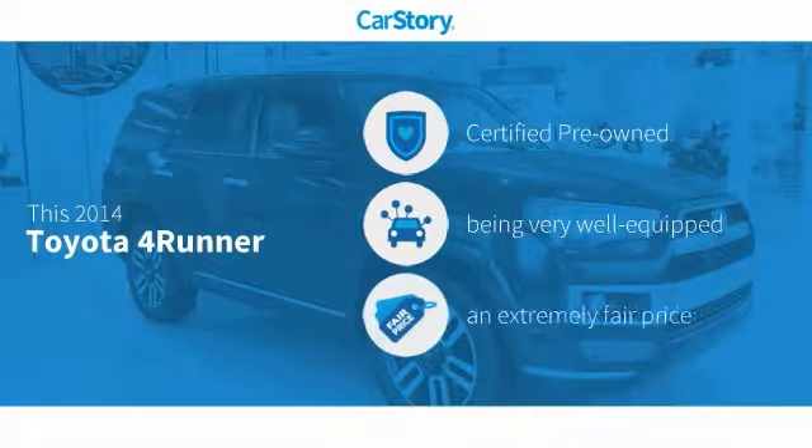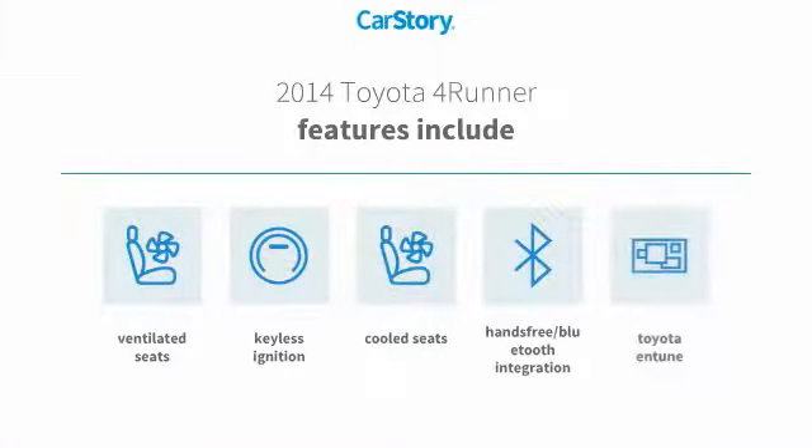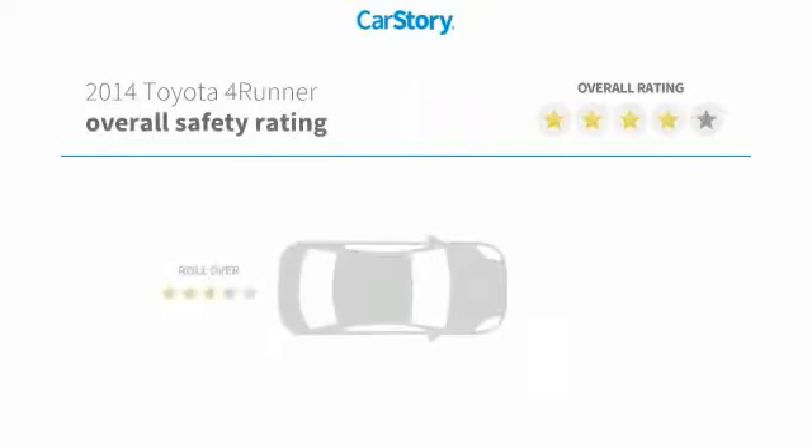Car Story research indicates this vehicle as certified pre-owned, loaded with features, and a fair price. Features also include keyless ignition, ventilated seats, cooled seats, and hands-free Bluetooth integration. Toyota and Tune with these ratings.